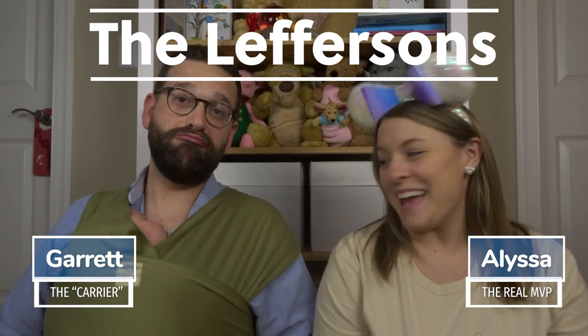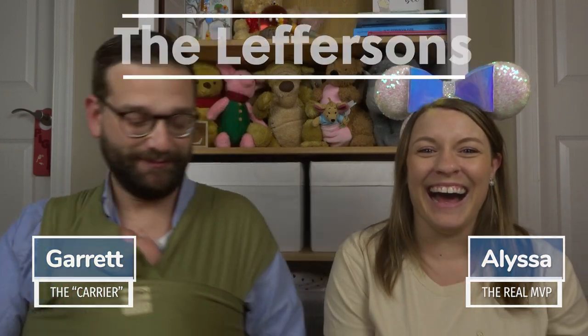Hey friends, welcome back to our channel, or if you're new here, I'm Alyssa. I'm Garrett. And we're the Leffersons. This is James. And James — that's actually why we're here today. We have a baby. Yes, we do.